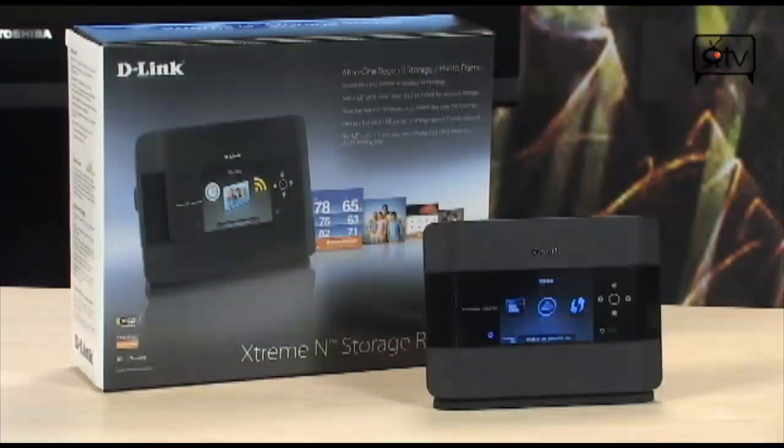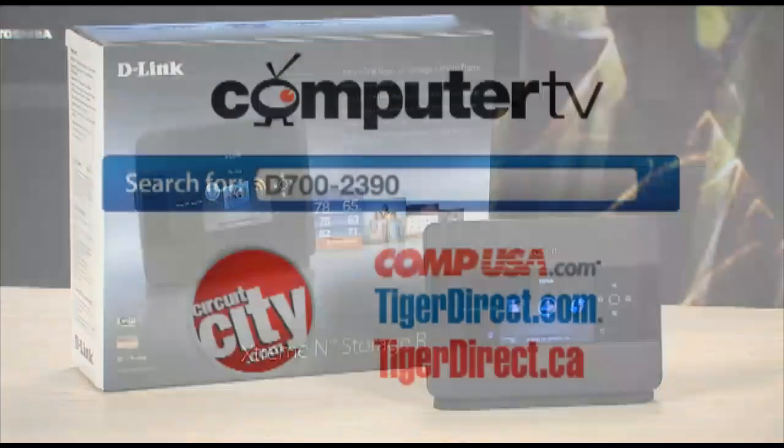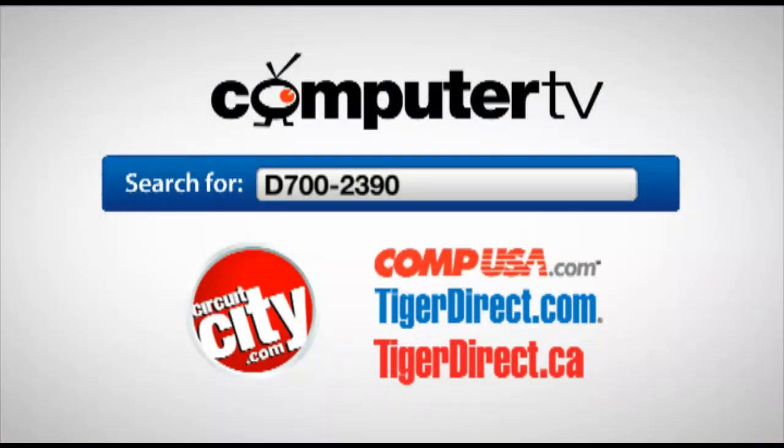To get more info on the D-Link Xtreme N Storage Router, go to any of the retailers you see on the screen right now and type in D700-2390. For Computer TV, I'm Bauer.